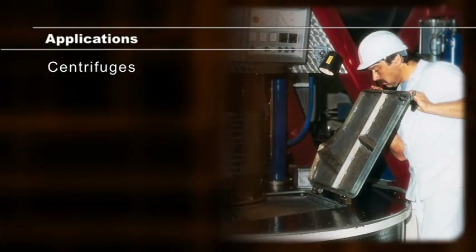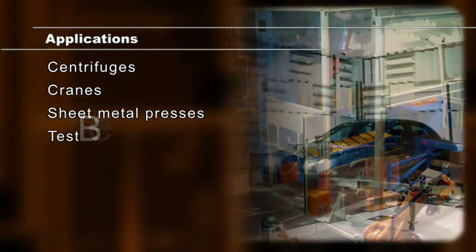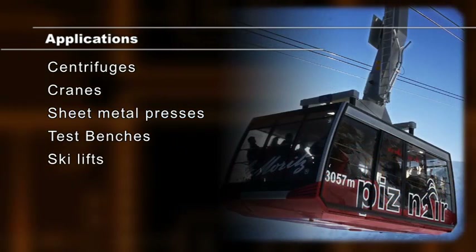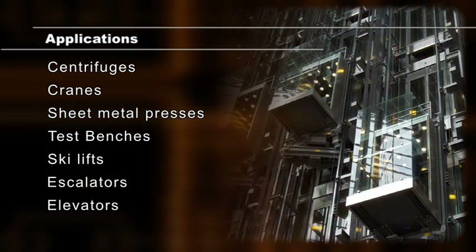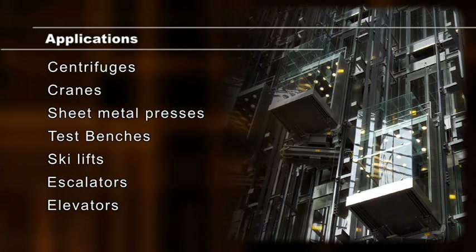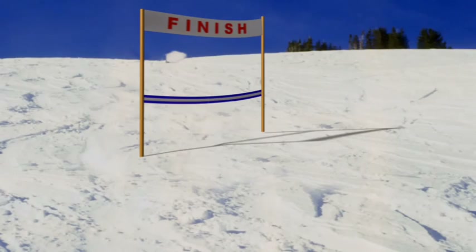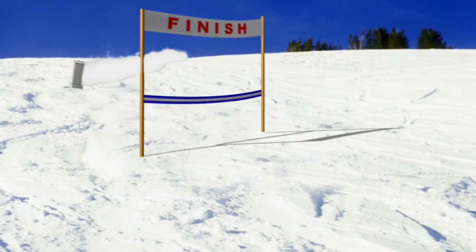These drives are typically used in regenerative applications such as centrifuges, cranes, sheet metal presses, test benches, ski lifts, escalators, and elevators, as well as other applications where either continuous braking or cyclic load is a requirement.